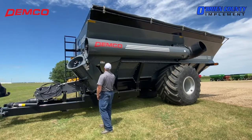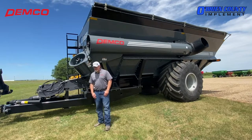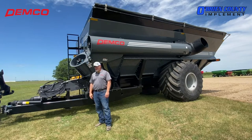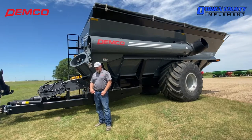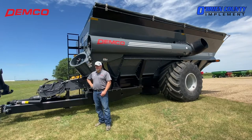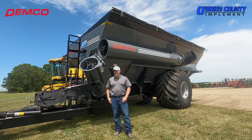It also has the rotating, adjustable spout. If you're not pulled up to your truck or your wagon square, just rotate that spout rather than having to go around in circles all the time trying to get centered on your wagon or trailer. In my mind, that thing is worth its weight in gold — just saving time, saving money, and getting back out to the combine to keep the combine rolling in the fall.